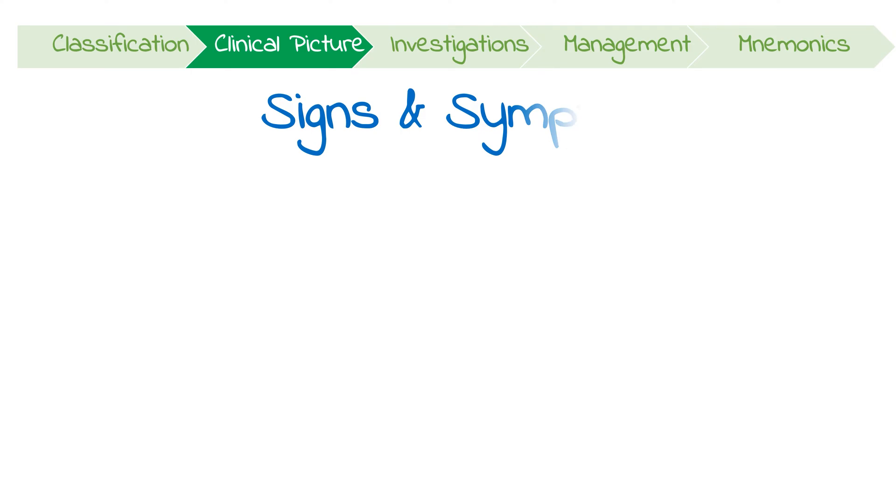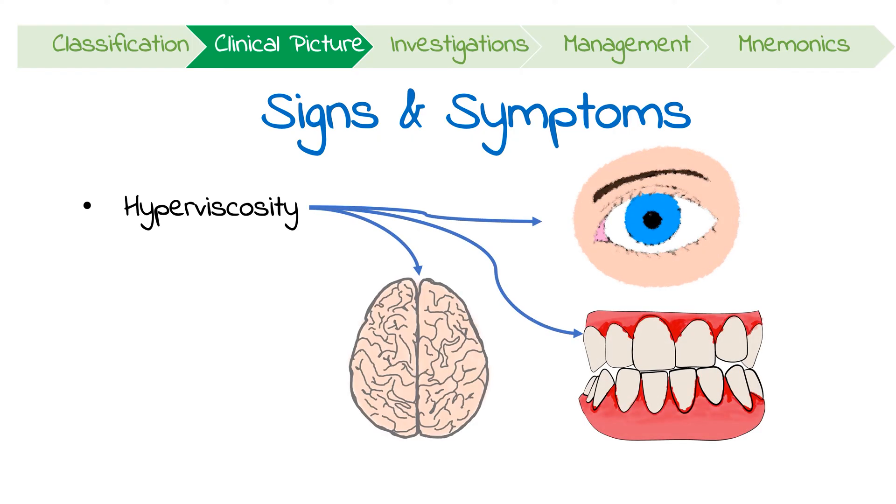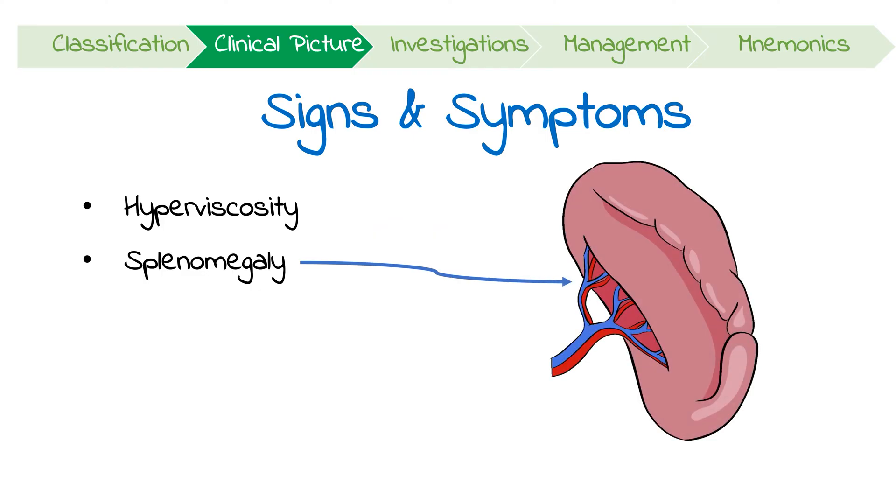Let's look at the signs and symptoms of polycythemia. Clinically, it's often detected as an incidental finding in asymptomatic patients. However, it can present with features of hyperviscosity like visual changes, mucosal bleeding, and neurological issues like headaches. More specific features include splenomegaly, which occurs because the organ needs to work harder to filter the excessive cells.